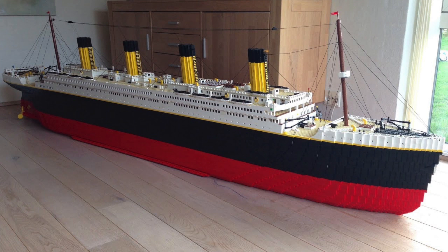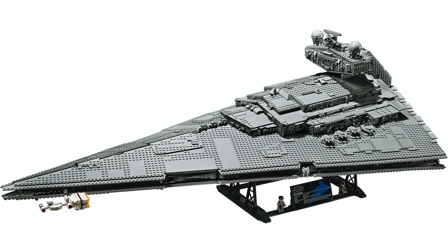Obviously something that huge is going to be very well detailed. But it has to be like four feet long at that price, and I feel like it's just going to be a challenge to display something of that size anywhere — like the Star Destroyer. That thing is impossible to display anywhere; it's too wide for a shelf and too long. It would need its own table to display it on.